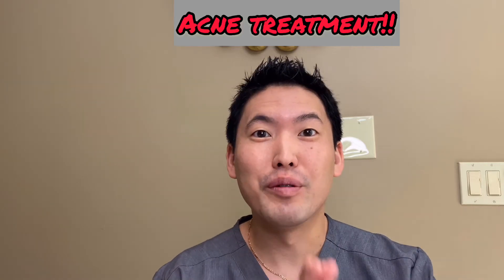Hi everyone, this is Dr. Daniel Sugai, Board Certified Dermatologist. I hope you guys liked my last video on causes of acne and different types of acne. Today we're going to focus on acne treatment, which I hope you enjoy.